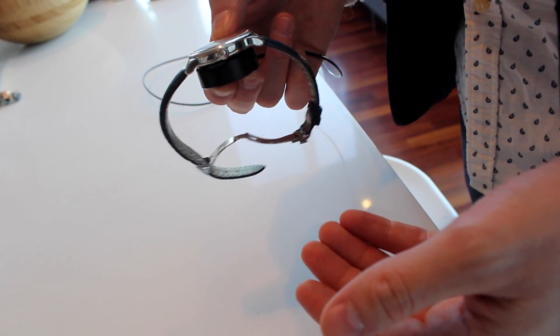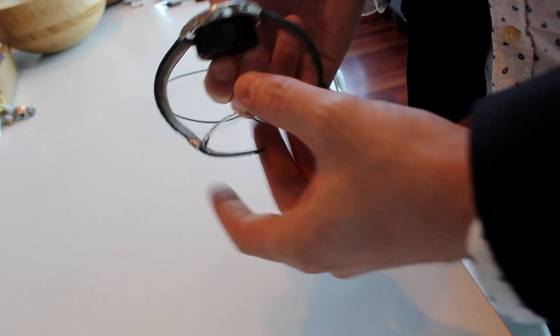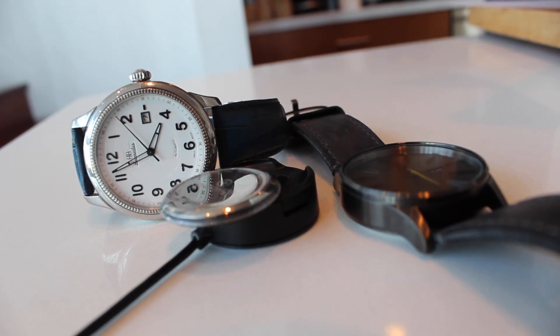We believe that in three to five years, every single watch is going to have some level of connectivity. If watch brands aren't thinking about that right now, they're going to miss out on that opportunity. We're talking to some of the very biggest brands about putting our technology inside their watches. We can convert the billions of watches sitting out there with the Kronos disc, and then be in the future of watches by being fully integrated. That's our go-forward strategy, and they are very excited about what we're doing and the way we can bring our tech to their timepieces.